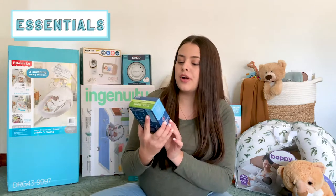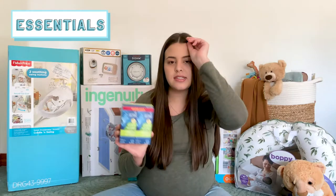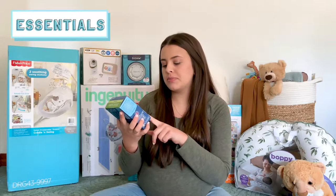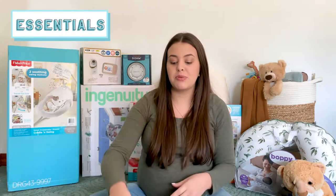We also got some gripe water — I got the Mommy's Bliss brand because that's what my sisters used. This just helps if they have gas, hiccups, colic, or fussiness — you just give them some and it's supposed to help them.